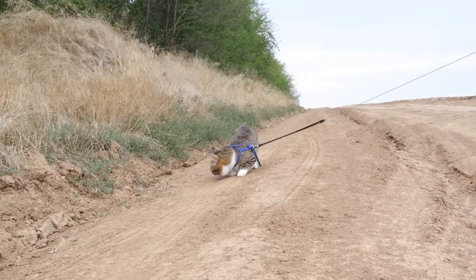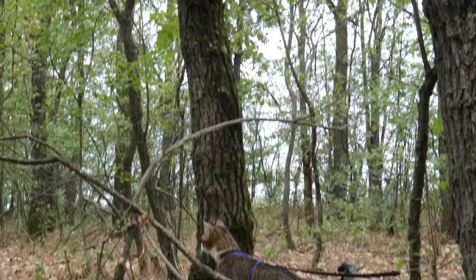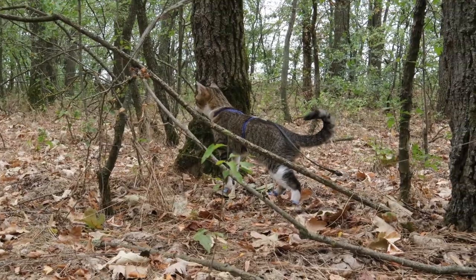And for our escape artist friends, we've got tricks up our sleeves. Double closures, snug fits, and clever features — it's like setting up a ninja fortress to keep their Houdini moves in check.